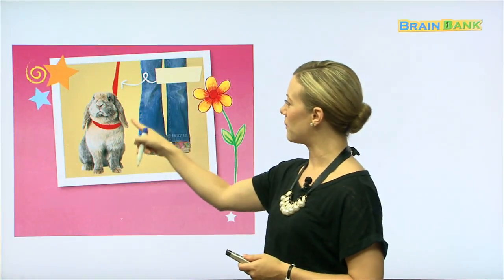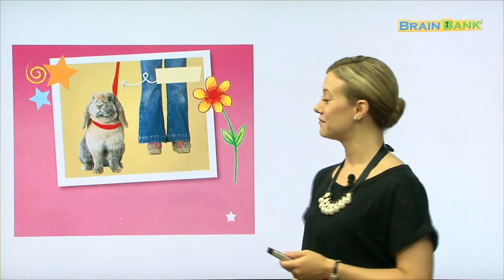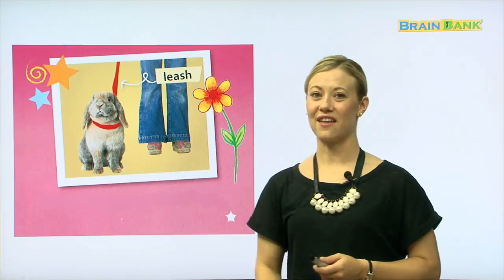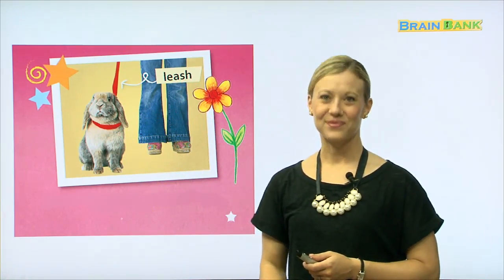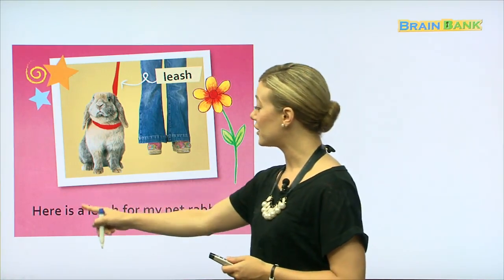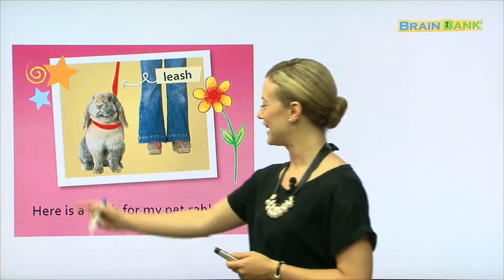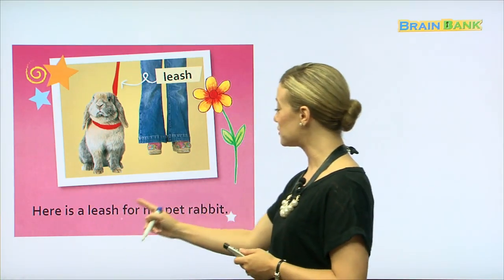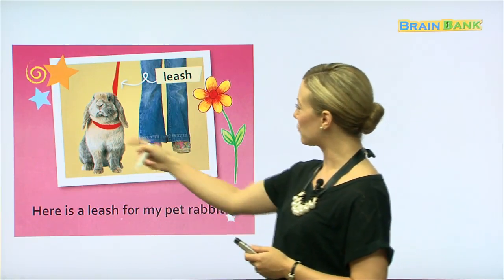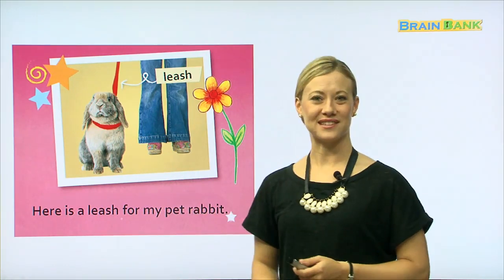Do you remember what this is called — to take the rabbit for a walk? A leash. Very good. Let's say that all together: Leash. Leash. Excellent. Here is a leash for my pet rabbit. All together: Here is a leash for my pet rabbit. Very good. And the rabbit looks like he's happy to be going for a walk. He will get some fresh air outside.